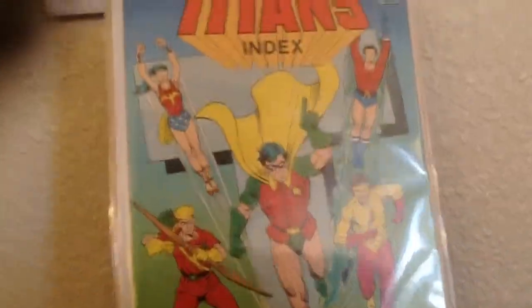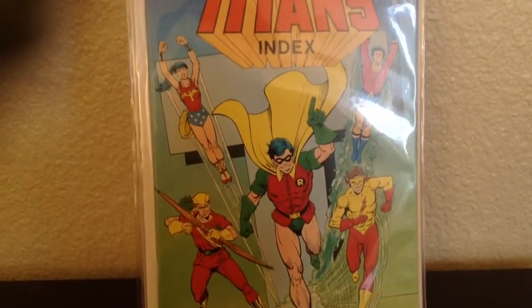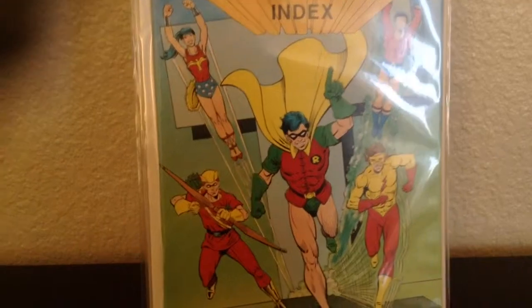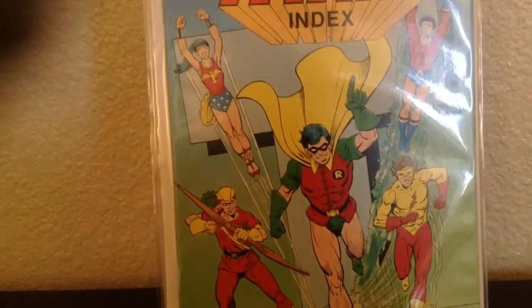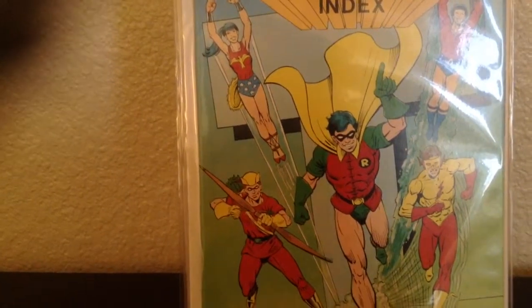Another index I picked up was the official Titans index. Looks like this is the original team — Wonder Girl, Speedy.